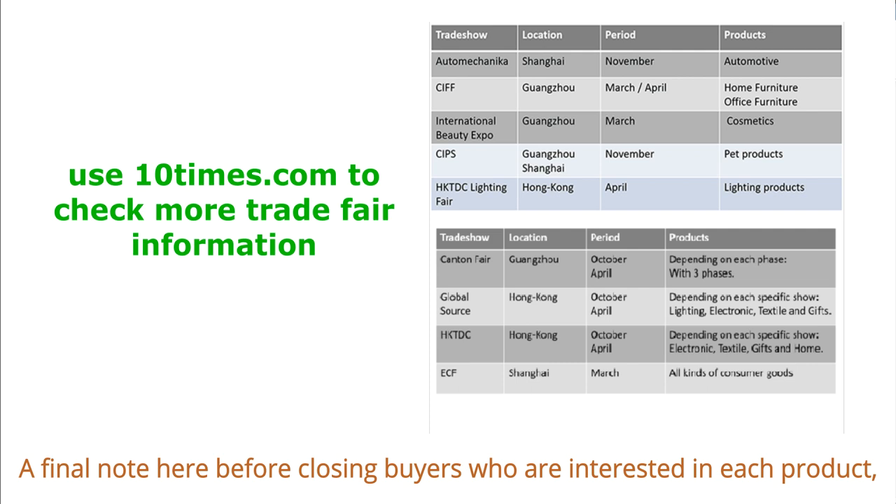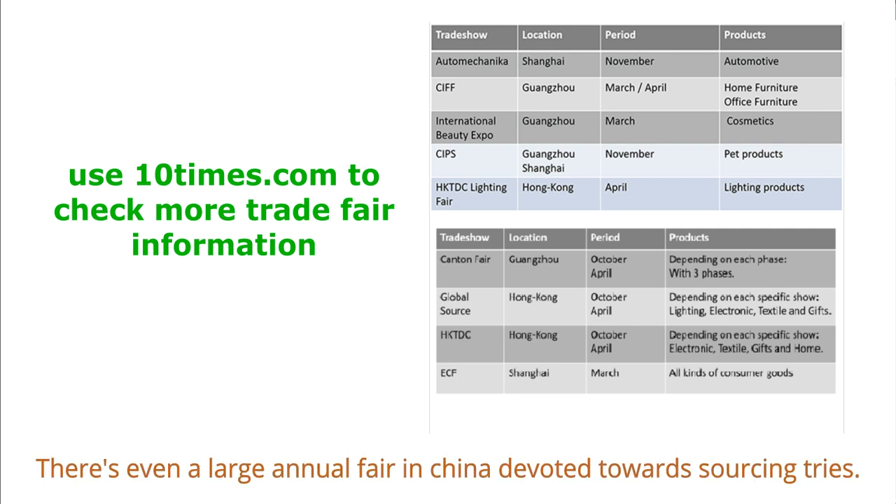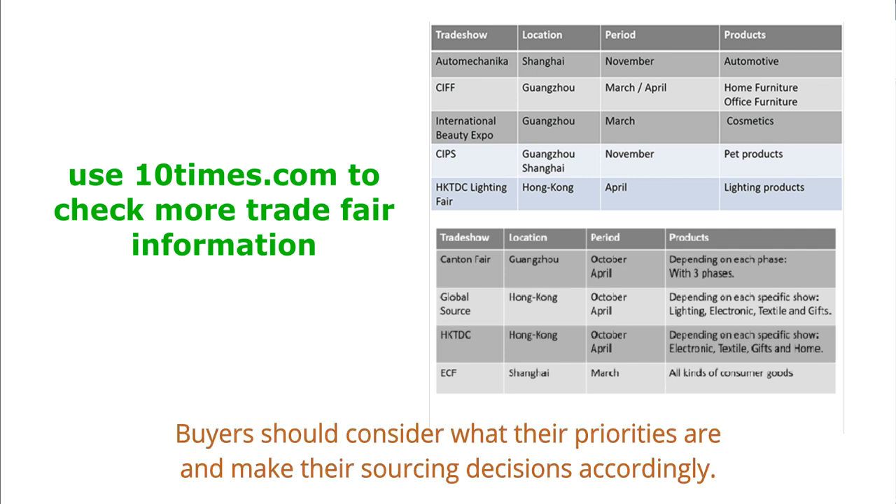Buyers interested in niche products, particularly industrial products, may consider finding niche trade shows. These are just some common trade fairs given as examples — there's even a large annual fair in China devoted to sourcing. Buyers should consider what their priorities are and make their sourcing decisions accordingly.